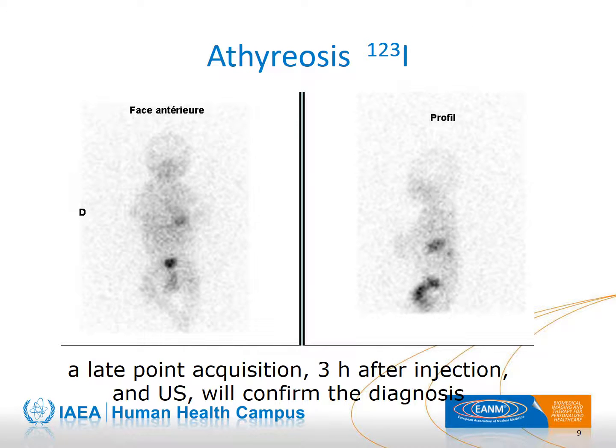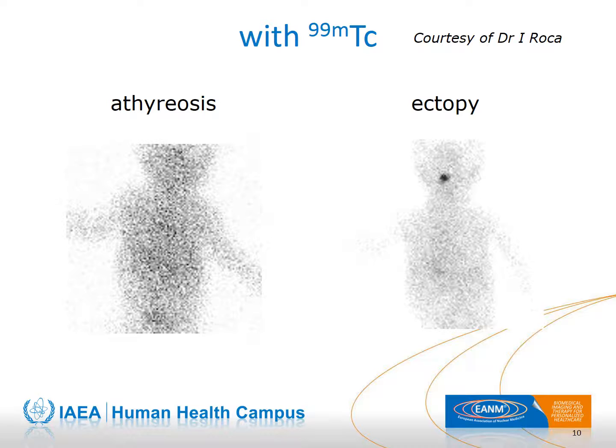If there is no visualization of thyroid tissue one hour after injection, it is mandatory to perform a second acquisition about three hours post-injection to confirm that no thyroid tissue is present. In this case, the result is athyreosis. The presence of small stomach activity eliminates a rare cause of congenital hypothyroidism, which is the absence of NIS, or sodium iodine symporter.